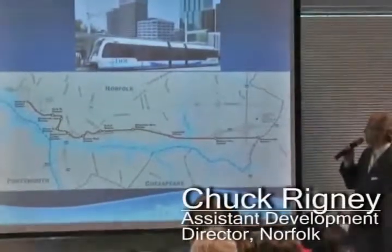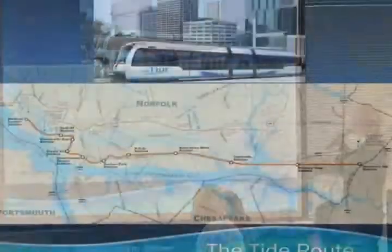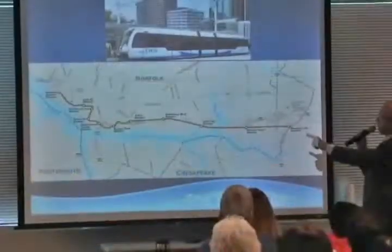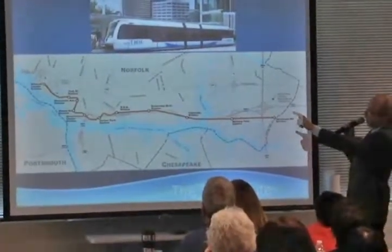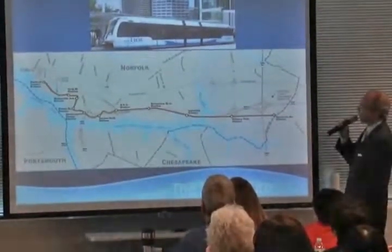This is the starter line system for what we hope to be the metro area's light rail system. You can see here the Virginia Beach line — Newtown Road, Military Highway Station, Ingleside, Ballantyne, Northwick State, Harbour Park, right at City Hall, Clearn Street at MacArthur Station, followed by Bonassero Avenue, York Street, and ending at the Medical Center.